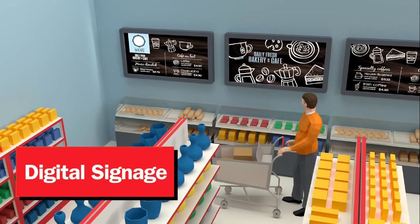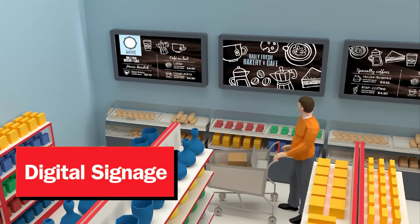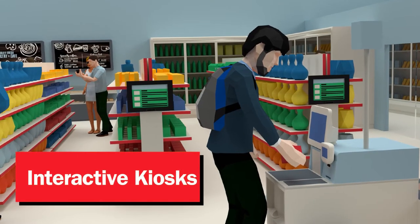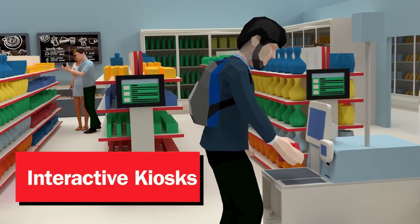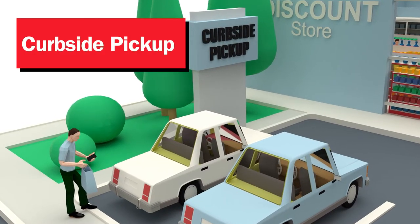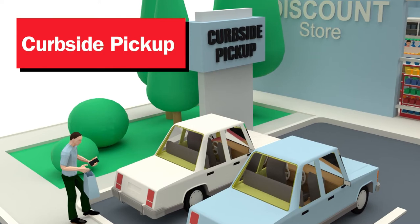Help grab-and-go food bars remain fresh, fully stocked, and up to code. Provide secure, contactless self-service stations that quickly transform into full-service solutions. And promptly process online orders without sacrificing in-store service.